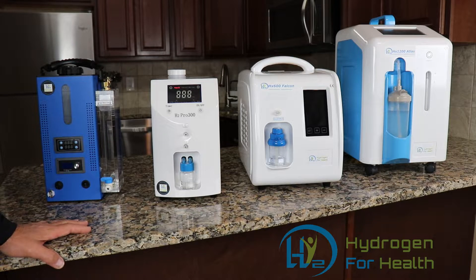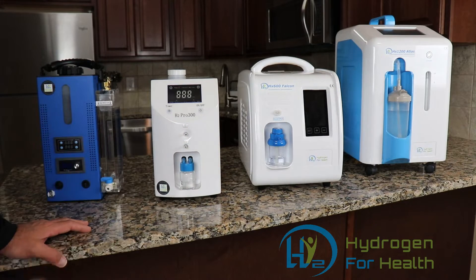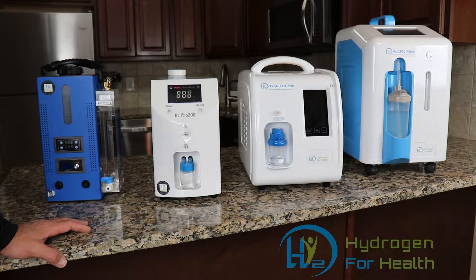Hello, this is Steve at Hydrogen for Health. One of the most asked questions I get is what are the differences between your machines and why would I choose one machine over another? I'm going to answer those questions for you today.